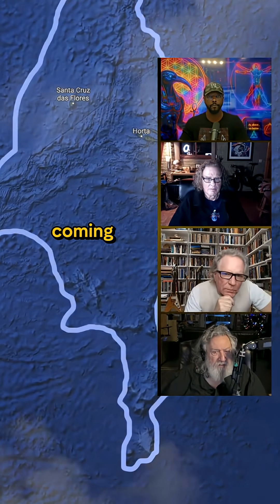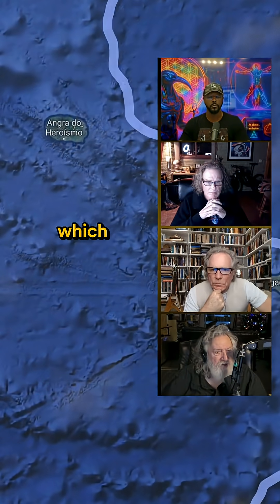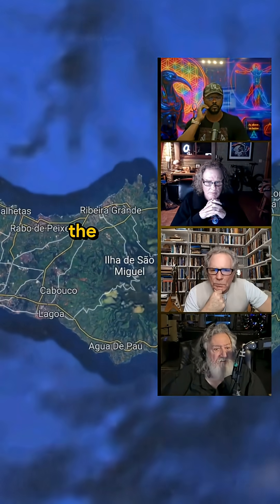Here's the Mid-Atlantic Ridge coming down this way. Right here you've got a triple junction, which makes this a very unique place as far as the tectonics of the Earth.